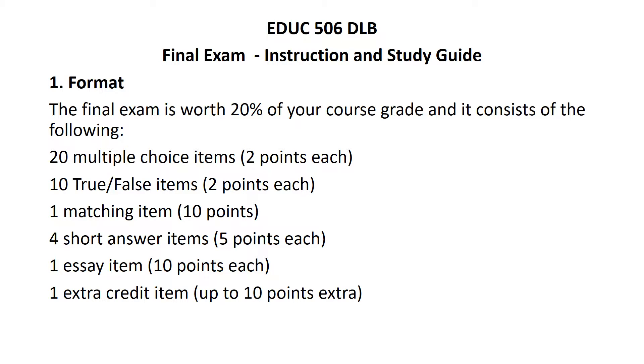First of all, the final examination is worth 20% of your grade and it consists of the following: 20 multiple choice items for 2 points each, 10 true-false items at 2 points each, 1 matching item for 10 points overall, 4 short answer items where you construct a response for 5 points each — each one will just be a few sentences — and then a longer essay item, 10 points each. There will be one extra credit item worth up to 10 points extra, and I may or may not give that extra credit item out in advance — I haven't decided.